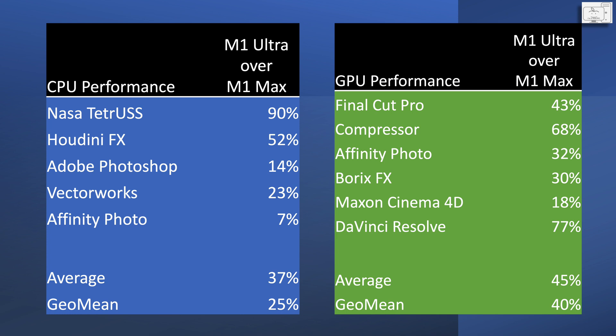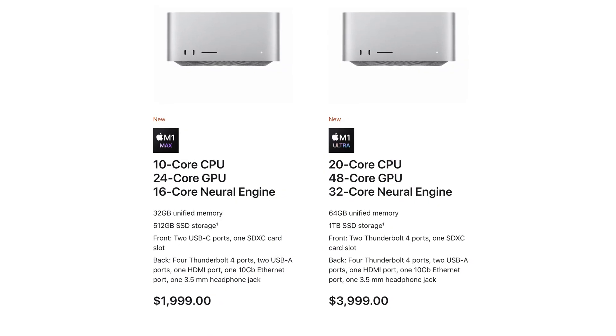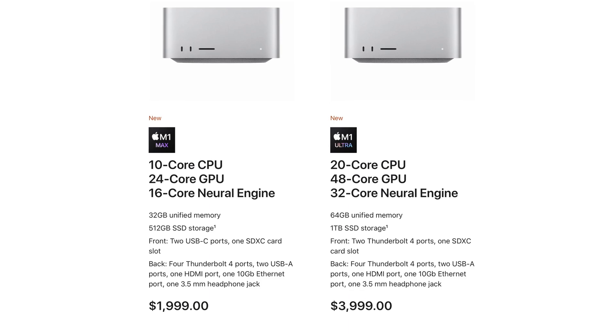In summary, know the application that you are using and whether the performance in that application scales by doubling the cores. If you don't, then you may be disappointed that you just spent double the money for a modest increase in performance.